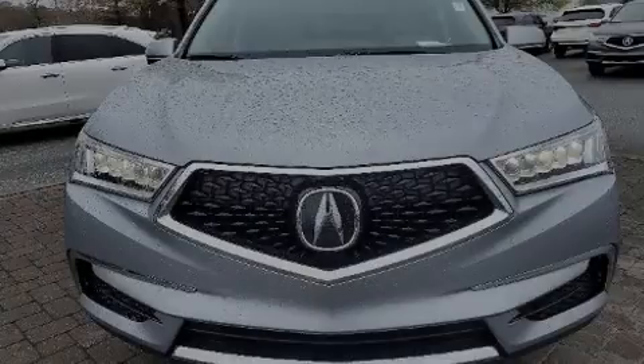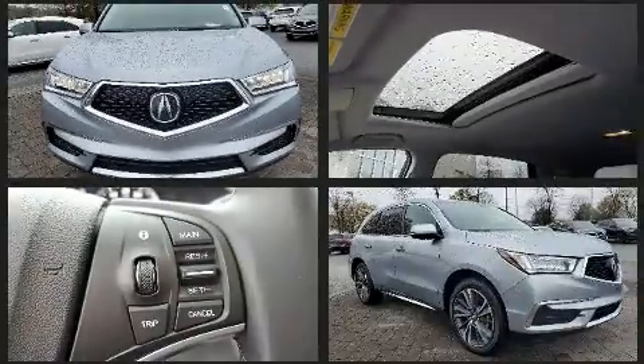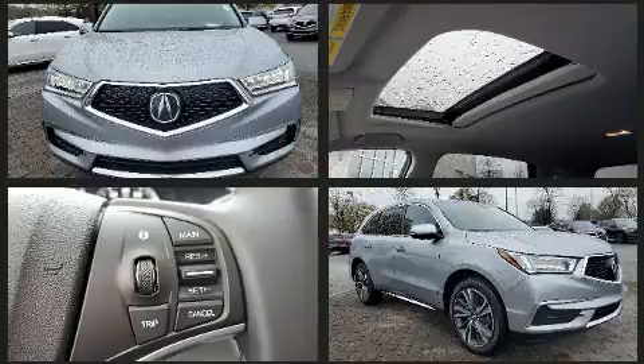Introducing the 2020 Acura MDX. With fewer than a thousand miles on the odometer, this four-door sport utility vehicle prioritizes comfort, safety, and convenience.